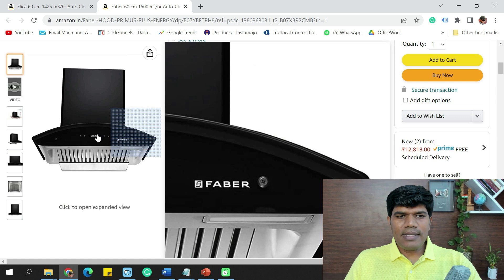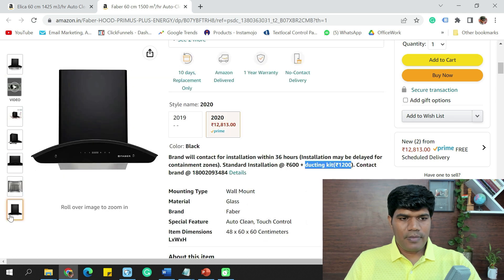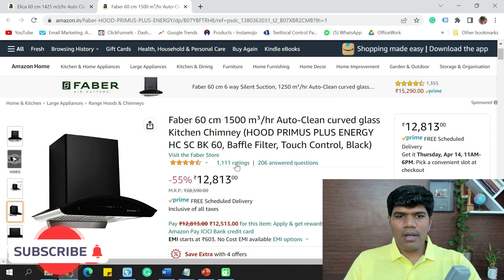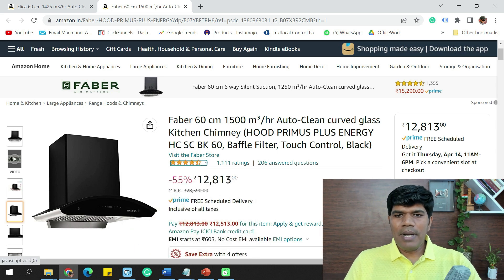One thing to observe is that the Faber 60 cm has only a touchscreen — it does not have gesture control. Both chimneys look very elegant. The rating of the Faber is around 4.4, which is slightly higher compared to the Elica.